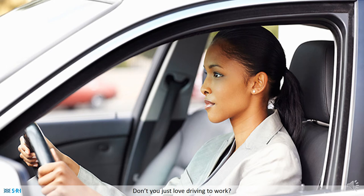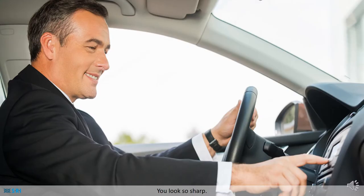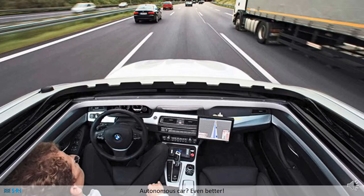Don't you just love driving to work? You look so sharp. Autonomous car, even better.